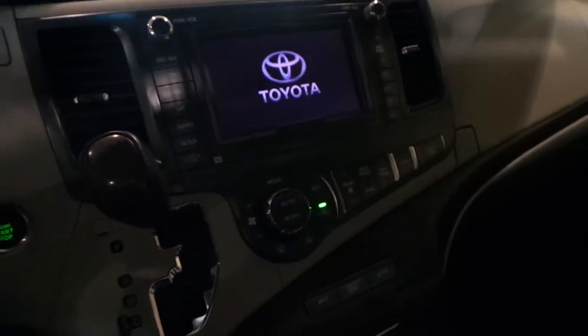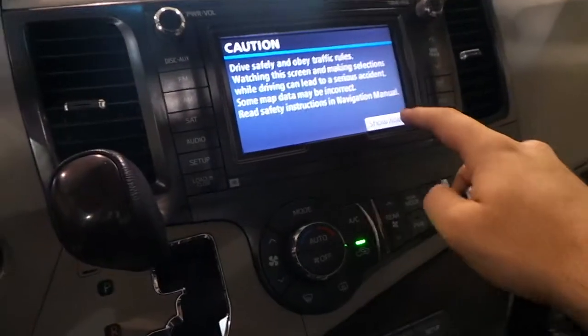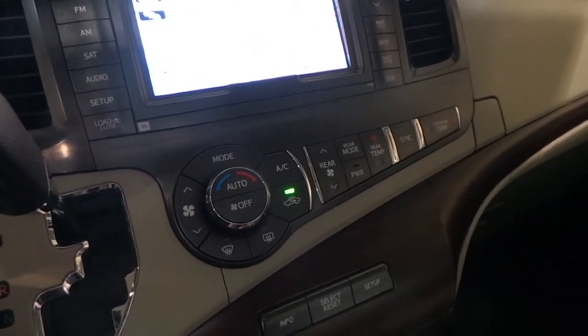Now this one's equipped with a navigation system. It has dual-side climate control, heated seats, in-dash CD changer, satellite radio. You'll find the DVD players over here. You also have rear controls for the temperature and you can lock the temperature from the front or give access in the rear.